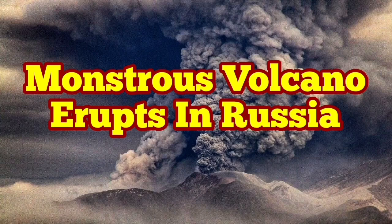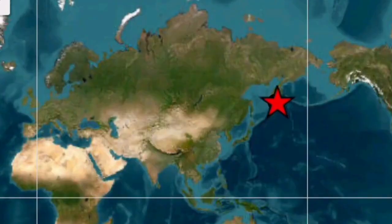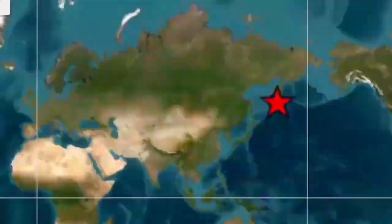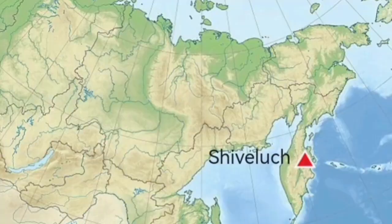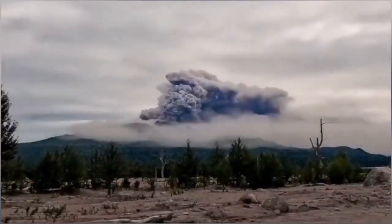Imagine a volcano like Mount St. Helens of the United States of America erupting every year. This is Shiveluch volcano — a more powerful version of Mount St. Helens — located in the Kamchatka Peninsula of Russia in the North Pacific Ocean. It has a height of 3,280 meters.